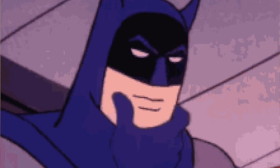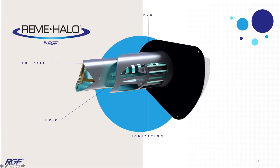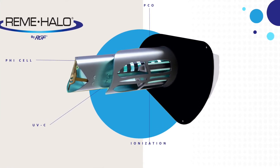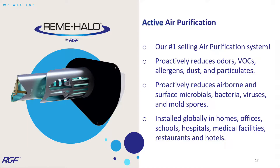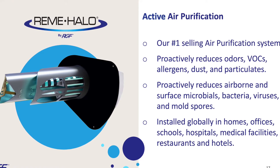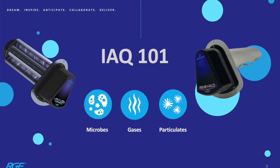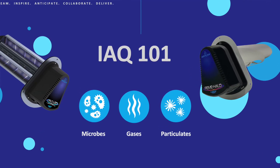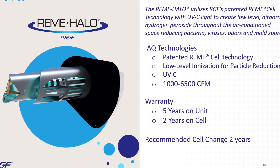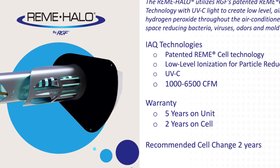So what do we do about these indoor air quality contaminants? The Remy Halo is a total building air purification system designed to proactively reduce the amount of IAQ contaminants in your home, office, or building — those same microbes, bacteria, odors, and particulate we just discussed. The system creates low-level airborne hydrogen peroxide molecules that go throughout the air-conditioned space, effectively reducing the amount of bacteria and viruses within that conditioned space.